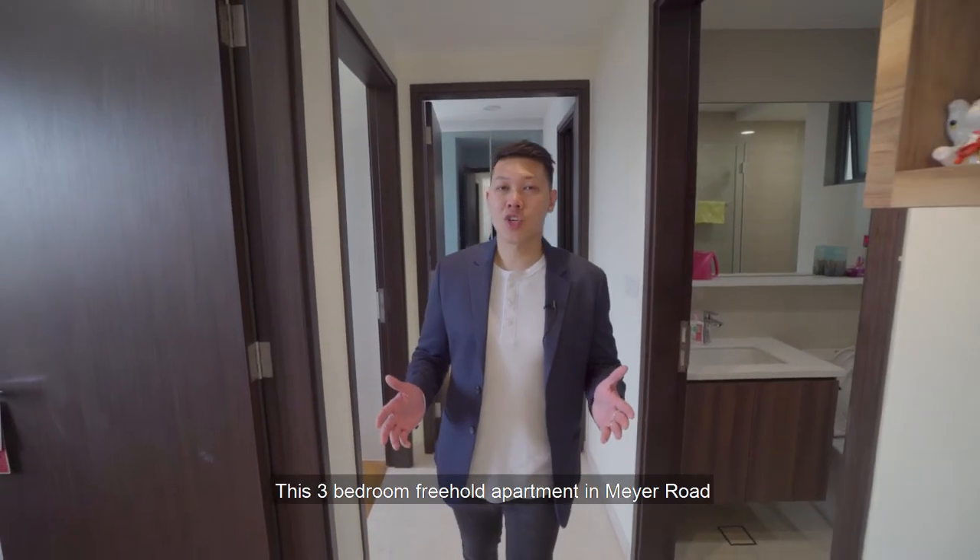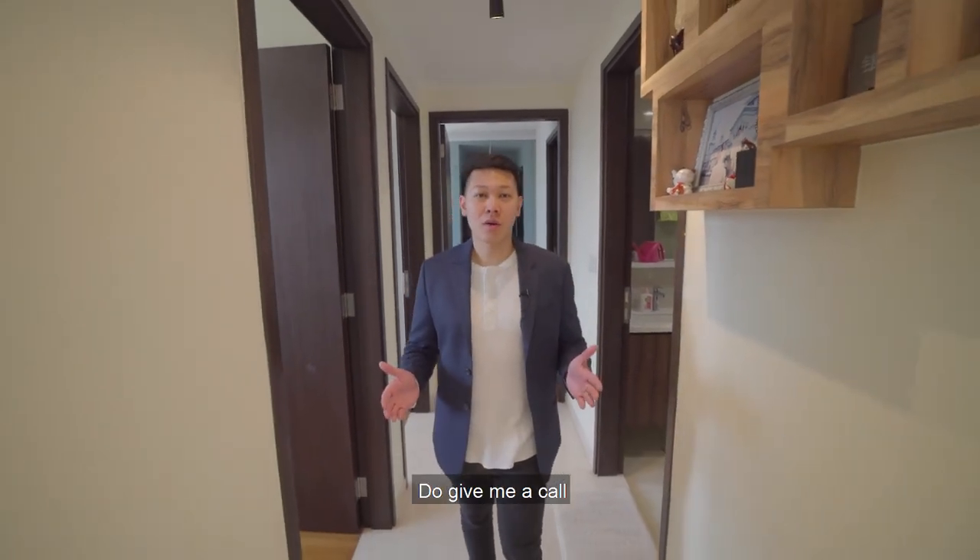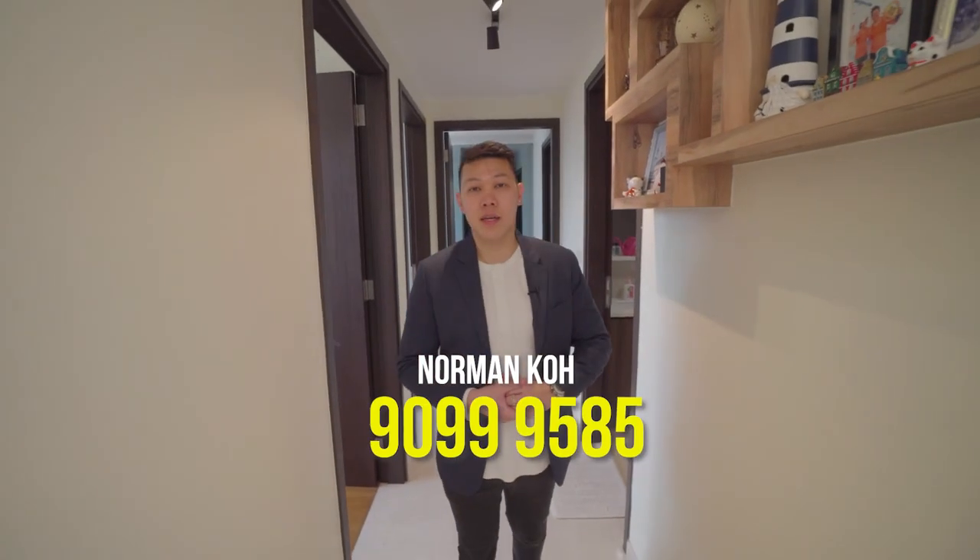So if you like what you see today — this 3-bedroom freehold apartment on Mayer Road — do give me a call. I'm Norman, contact number 90999585.